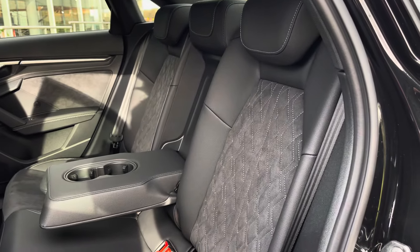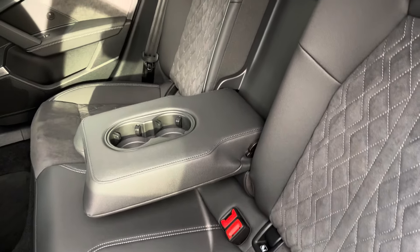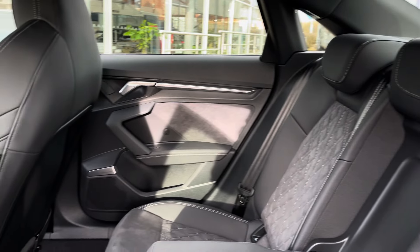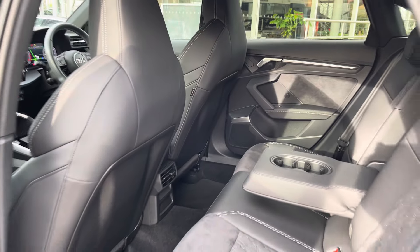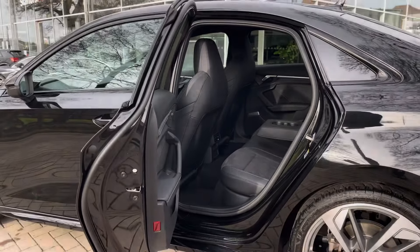Moving into the rear seats, we do find a part leather interior with additional Alcantara in the centre. There is also a leather armrest which folds down to present two useful cup holders, as well as ISOFIX points located across the back row. The Bang & Olufsen 3D surround stereo carries on into the rear of the cabin, where there is more than enough leg space to carry three occupants comfortably.